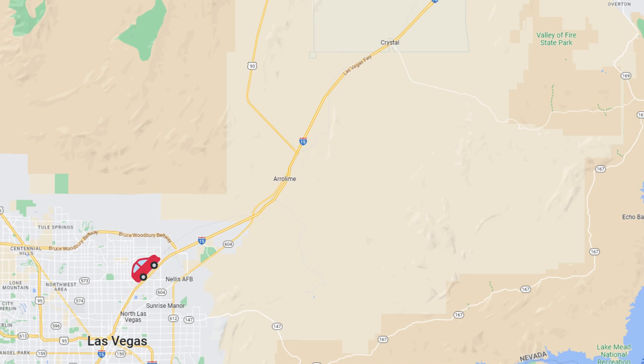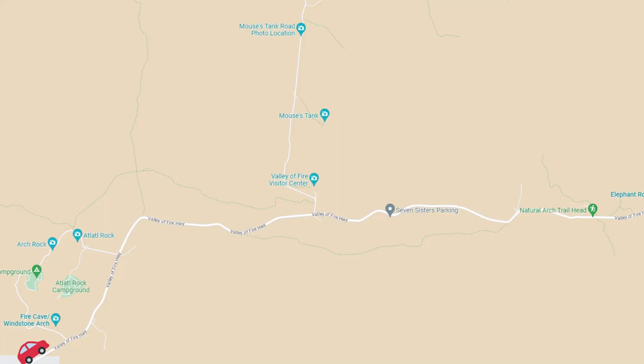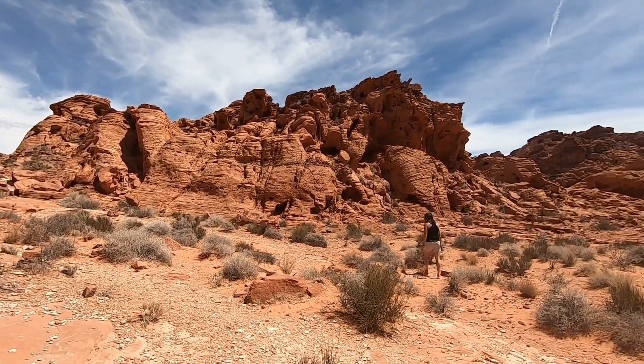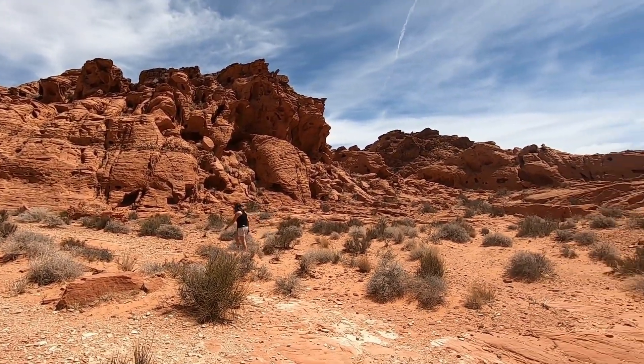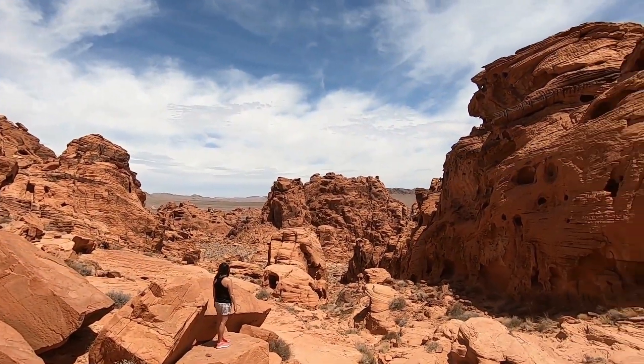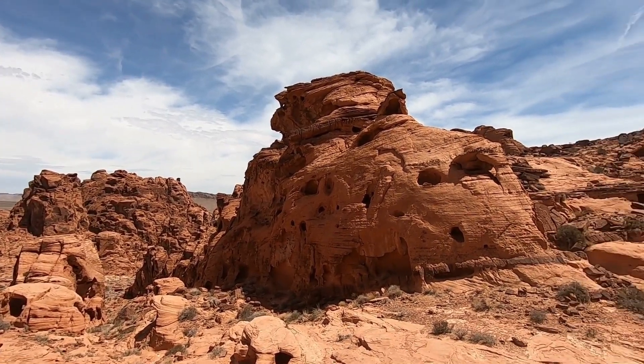Day two we are going to head out to the Valley of Fire. This is in Nevada — it was one of the first original parks of Nevada and is still considered the largest park. This stop is about 45 minutes away from Vegas. The first stop you're going to hit is Three Finns Arches. As soon as you enter from the west entrance, it's going to be the first road on your left. You'll get a map once you're in the park.